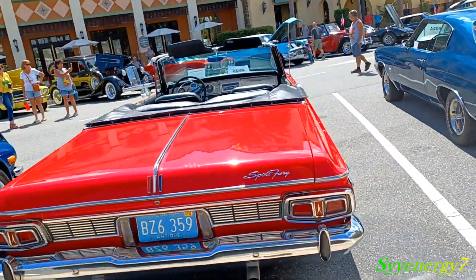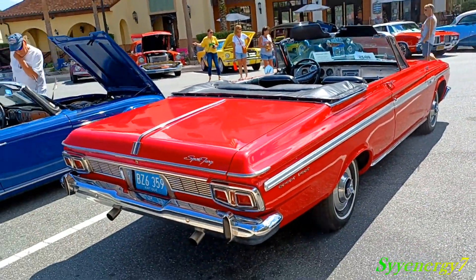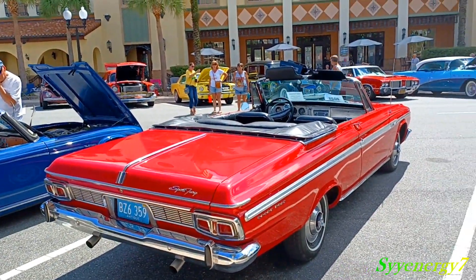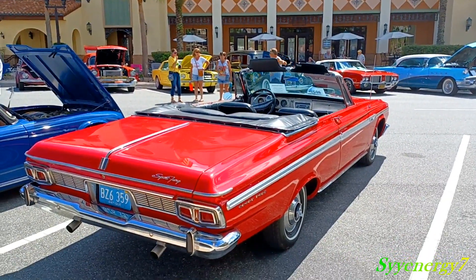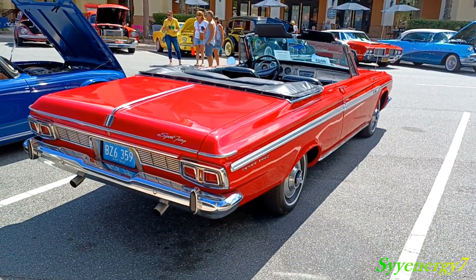That's why I got that little Sebring, the '99. I just keep fixing it — it's got 260,000 miles on it. Just keep fixing it. That thing's sweet — it just looks so cool going down the road.